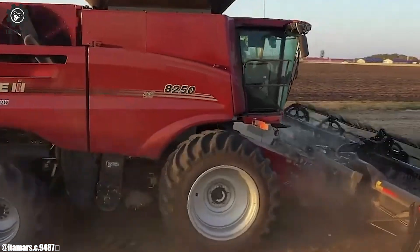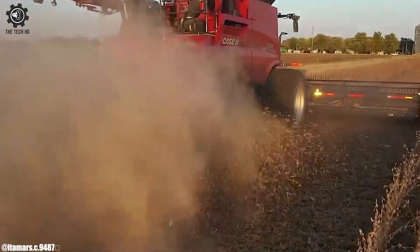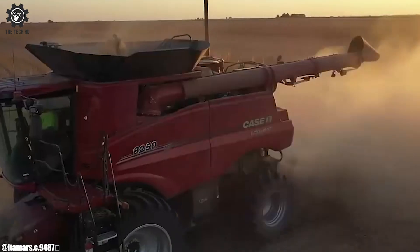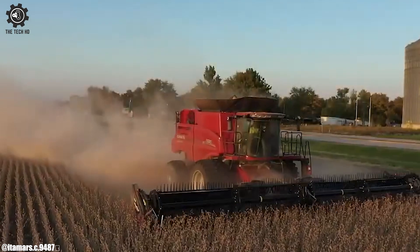Its comfortable cab design and user-friendly interface prioritize operator comfort and control. As a flagship model, the John Deere S780 represents the company's dedication to innovation and sustainability in modern farming practices.